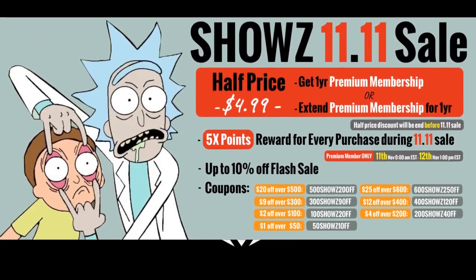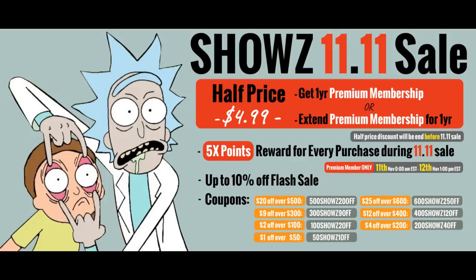Before we get into all this, a little bit of Show-Z stuff going on with the 11/11 sale. Right now you can sign up for premium for half price — $4.99. They really just want to get you to buy from them. On 11/11 through noon of 11/12, you get 5% back on purchases. There are one-time-use coupons: $20 off $500, $25 off $600. Stack that with 5% back and it's a pretty good deal. The premium membership gives you 3% back all year long, redeemable immediately after purchase.